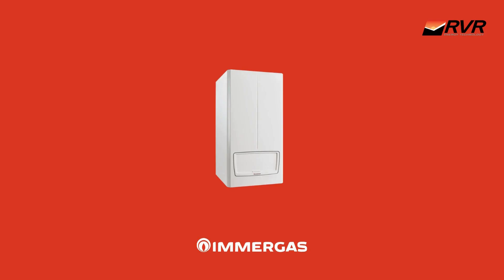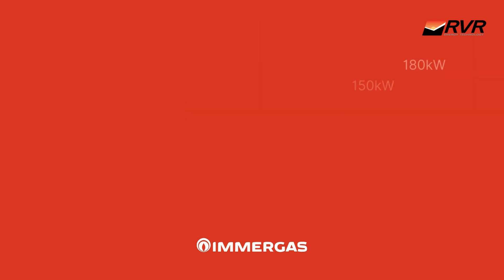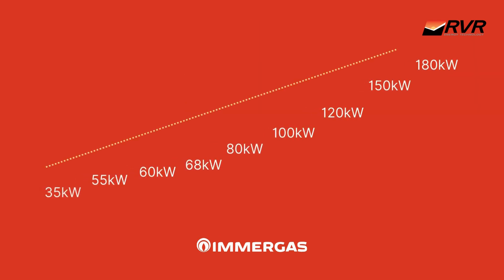Hi, I'm Clare, a product specialist here in RVR Energy Technology, and today I'm going to show you around the new Vitrix Pro V2 light commercial boiler. The Vitrix Pro V2 is the latest light commercial boiler range from Imragas, ranging from 35 kilowatts up to a massive 180 kilowatts, and replaces the very successful Vitrix Pro range.